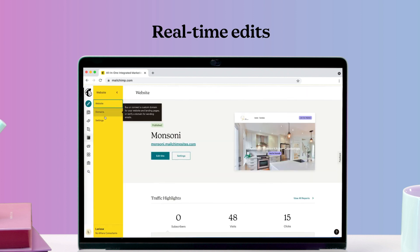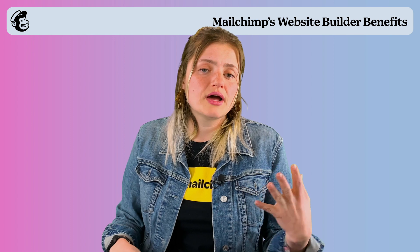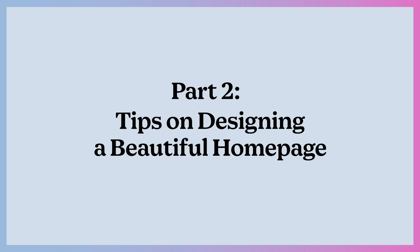The other thing I really like is that it's fully integrated with all of the MailChimp tools that you already know and love. So it's super easy to integrate this with your newsletter, your social media strategy, and paid advertising — all from under one MailChimp roof. Now that I've talked through why we like the MailChimp builder, I'm going to dive into four main tips for how to design a beautiful, effective homepage using it.